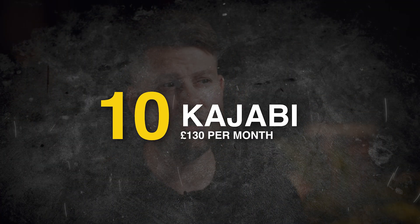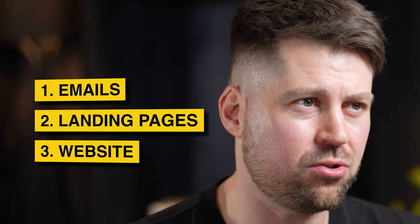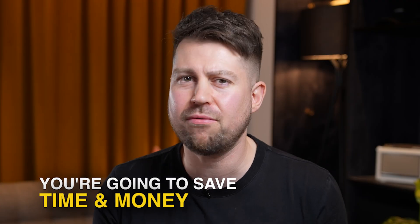Number ten: Kajabi, £130 a month. If you're building a course, I can't recommend Kajabi enough — not only because it's easy to build a course, but you can also build your emails, landing pages, and website. So rather than having ConvertKit for £50 a month, and ClickFunnels for another £100 a month, and then a website software as well, you're going to save time and money by having everything in one place. Not having to switch or set up integrations is pretty much invaluable. So I recommend Kajabi.